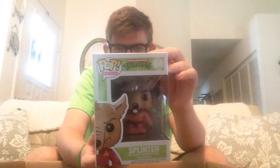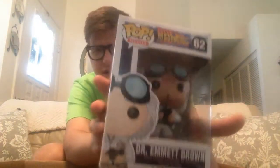Here we have Master Splinter from TMNT — phenomenal, really, really phenomenal. God, that's awesome. This buy was just fantastic — I can't even believe what I just got with this box. Here we have, like I said, Dr. Emmett Brown, who's actually heating up in price — he's not cheap for a pop. And his paint apps are phenomenal, he looks great. Every single one of these boxes is 100% — I am ecstatic right now.